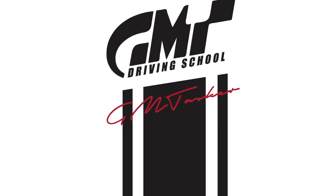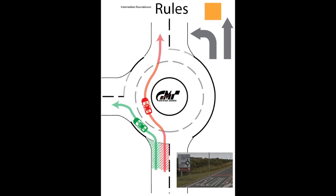Welcome to another video by JMT Driving School. In this example we are going to look at when it is appropriate to take the right hand lane to go straight ahead at a roundabout.